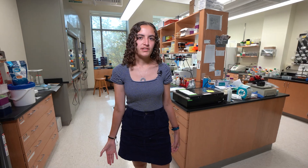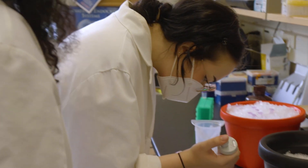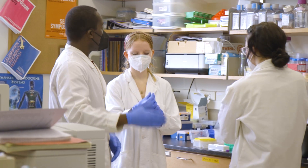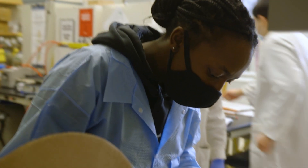Since there are no graduate students at Oberlin, undergraduate students are able to have access to working in research labs. In a faculty research lab like this, you'll find faculty members working with students almost as if they were junior colleagues, including them in all steps of the hands-on lab process, as well as co-authoring papers, presenting at conferences, and writing grant applications.